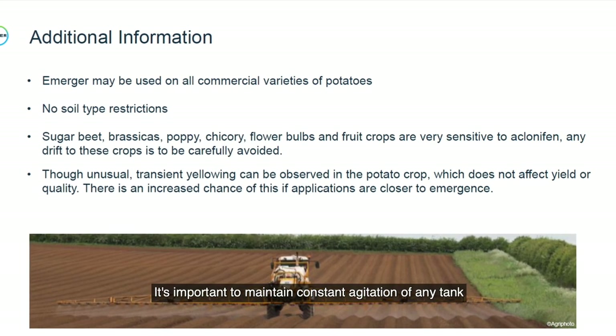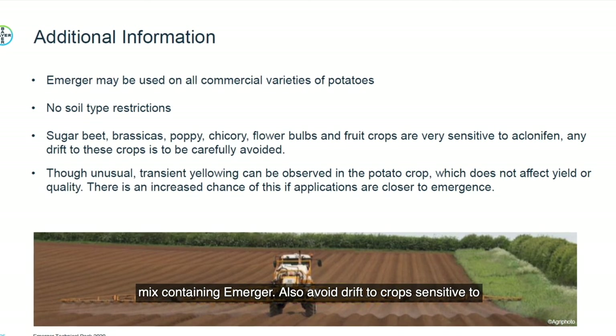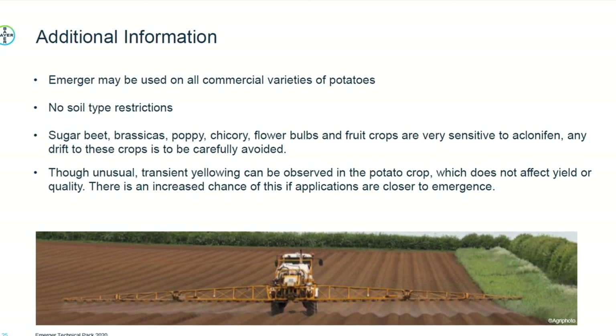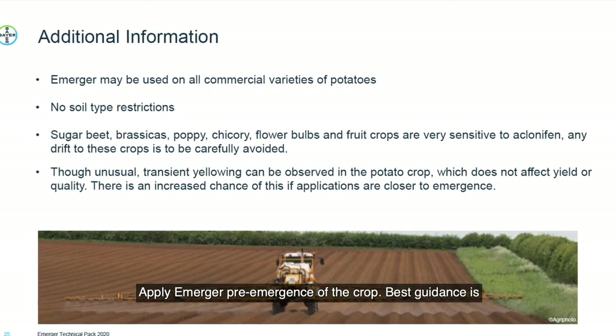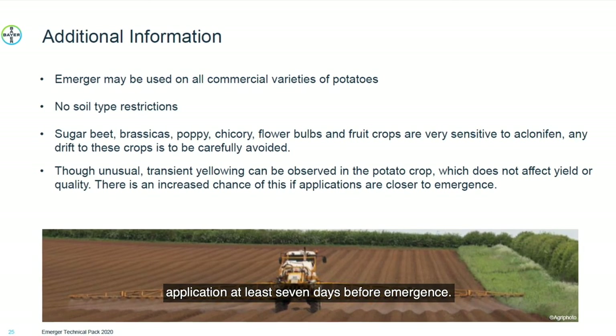It's important to maintain constant agitation of any tank mix containing Emerger, and to avoid drift to crops sensitive to clonafen. Apply Emerger pre-emergence of the crop — best guidance is application at least seven days before emergence.